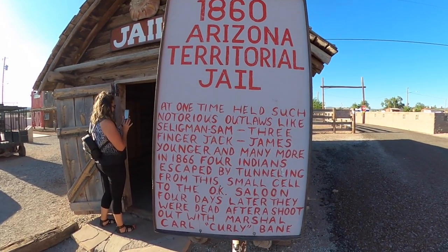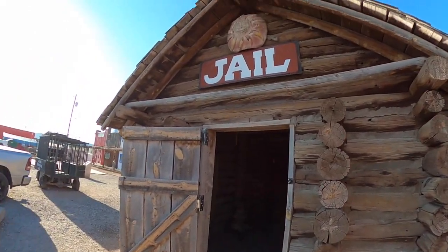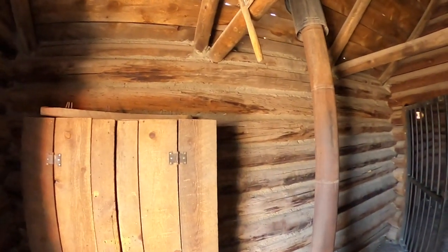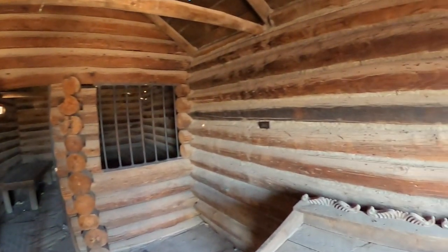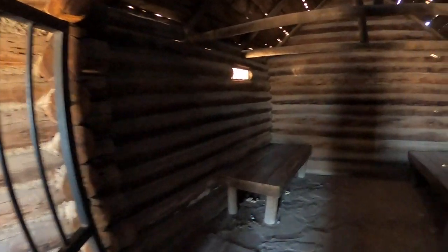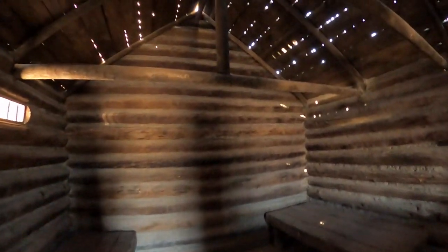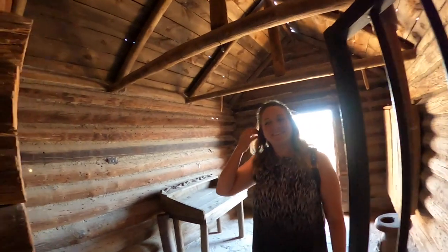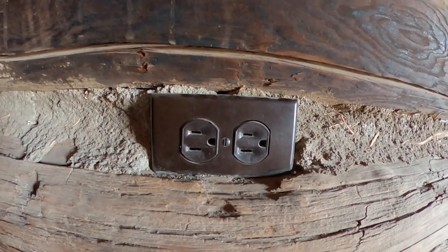1860 Arizona Territorial Jail - really! I wonder if this is real. This might be real - this is pretty old. Wow, the wood smells so good - I can't even explain it. I think this is real though, guys. This is pretty crazy. If it's not real, it's a very good free production. It would need a redo on the roof because if it does rain you're gonna get wet, but the odds of that are pretty rare out here. It's definitely been updated because I doubt it came with this plug-in back in the day.